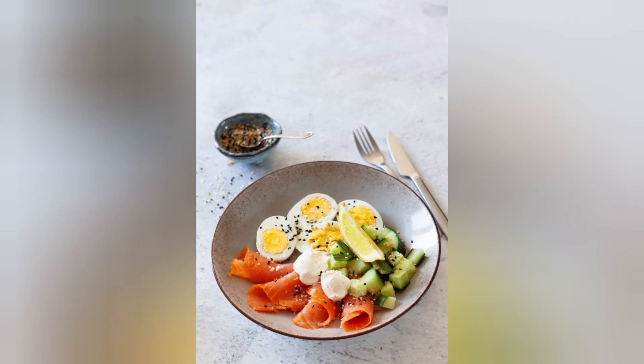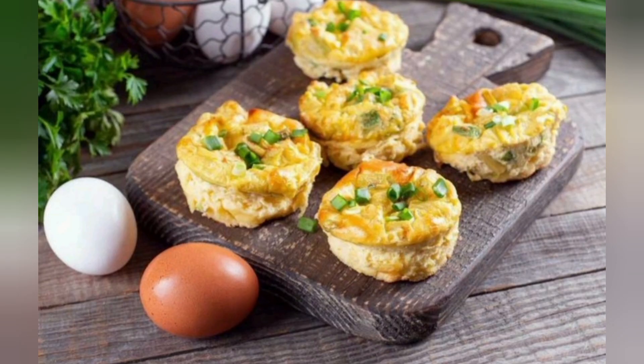6. Lentil Soup. Lentils are a great plant-based source of protein. Make a hearty lentil soup with vegetables for a protein-rich, filling, and low-calorie meal.